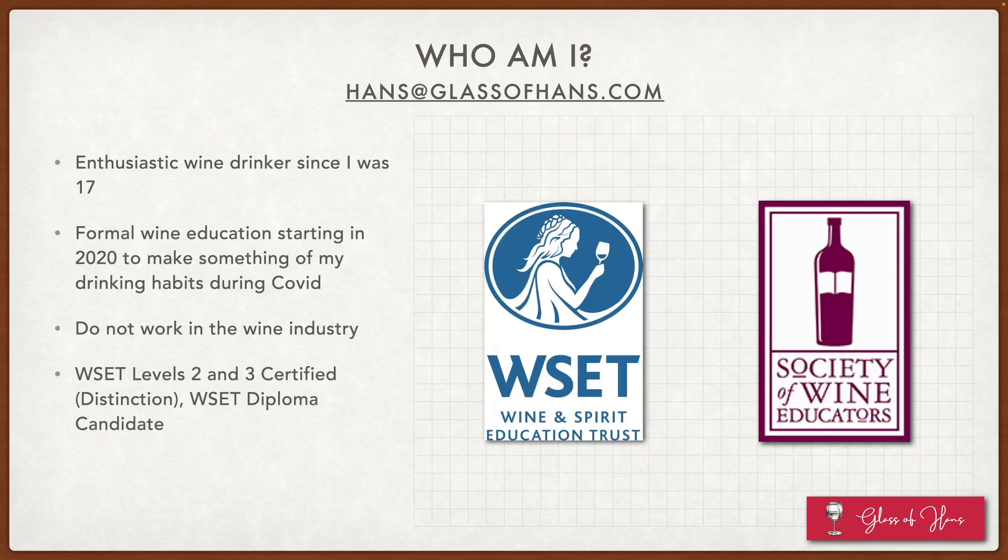Before I dive into wine faults, a brief introduction to myself. My name is Hans. I have been an enthusiastic wine drinker since I was 17 years old. My formal wine education started in 2020 to really make something of my drinking habits, especially during COVID. I do not personally work in the wine industry. However, I am WSET levels 2 and 3 certified and I am currently working on my WSET diploma course.